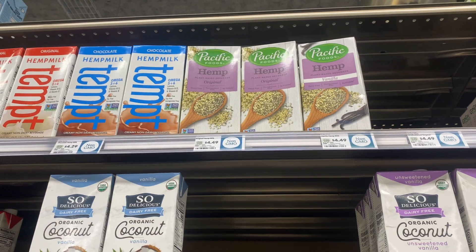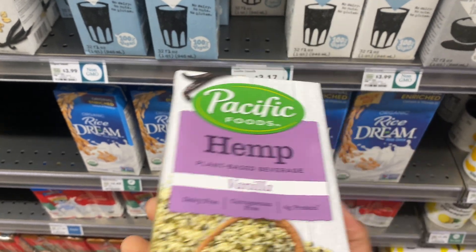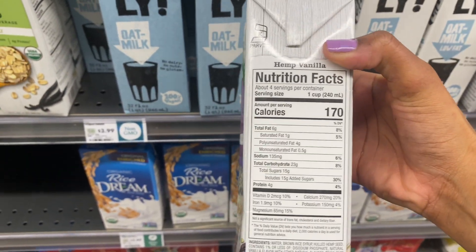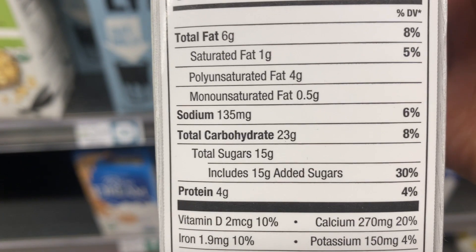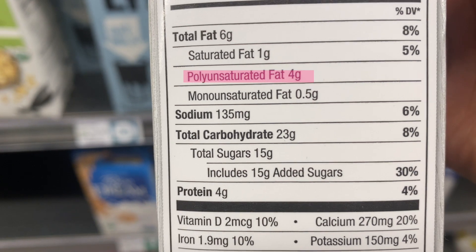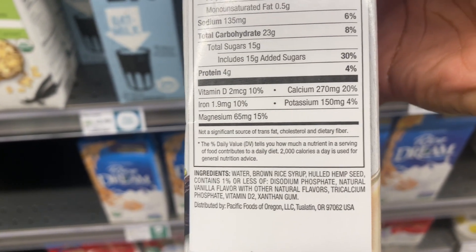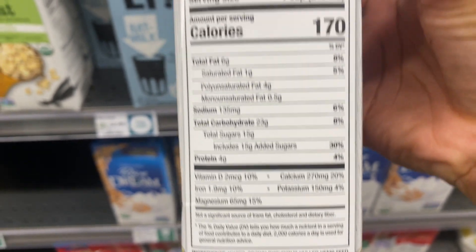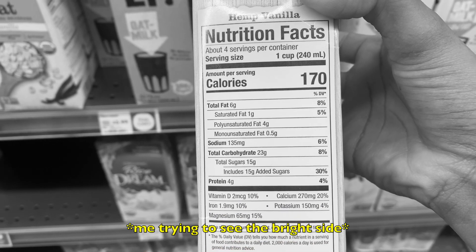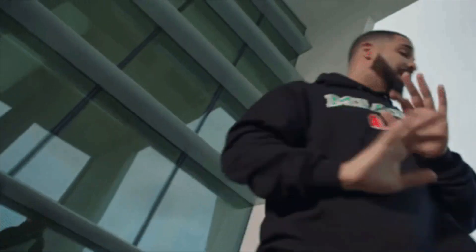What about hemp milk? One cup has 6 grams of fat with only 1 gram of saturated fat, because it's made from hemp, so we have more unsaturated fats — 4 grams of polyunsaturated fat. However, there are 15 grams of added sugar. The second ingredient is brown rice syrup, which is just another disguised name for sugar. It's also 170 calories and only 4 grams of protein, and not particularly well fortified. That's a pass for me.